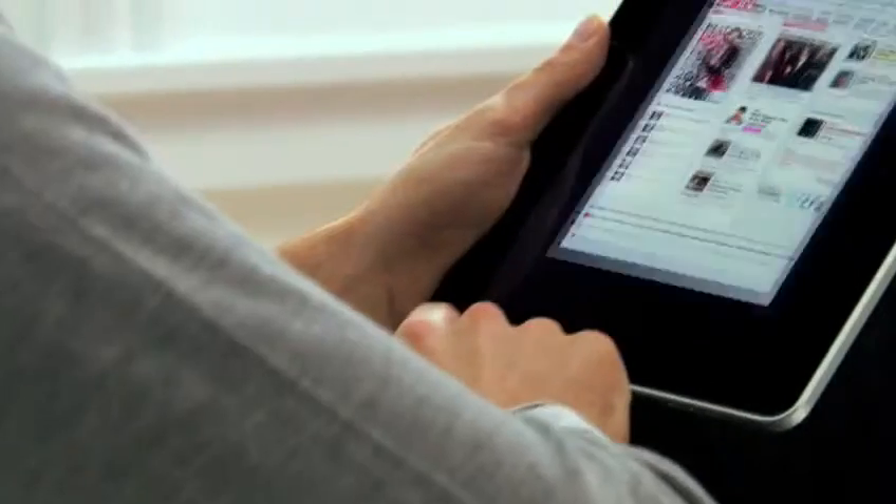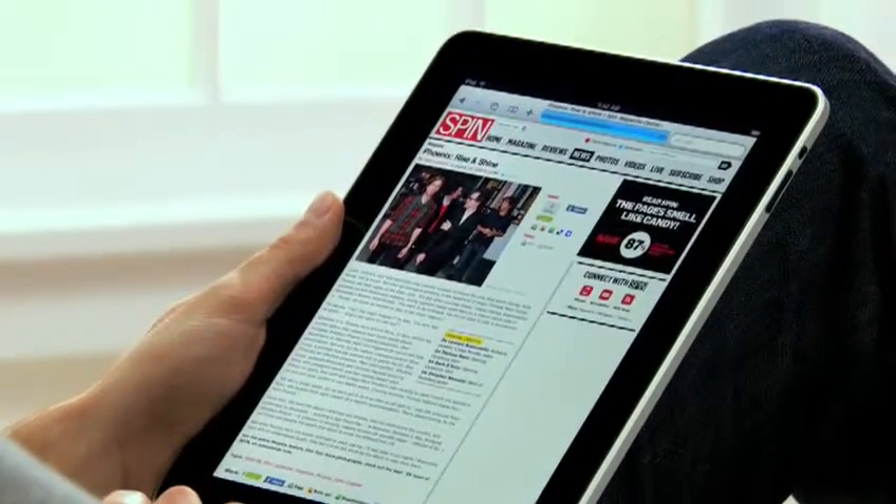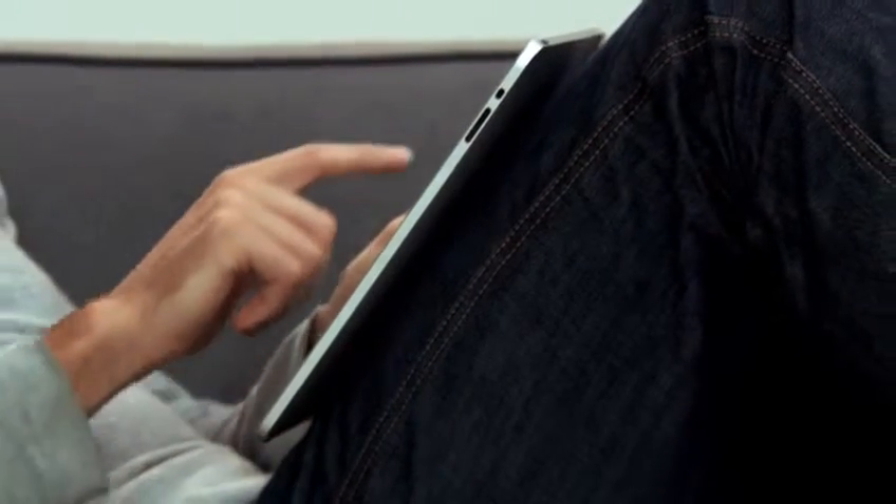The iPad is the best way to browse the web. For the same reasons that it just feels right to hold a book or a magazine or a newspaper in your hands as you read them, it just feels right to hold the Internet in your hands as you surf it.